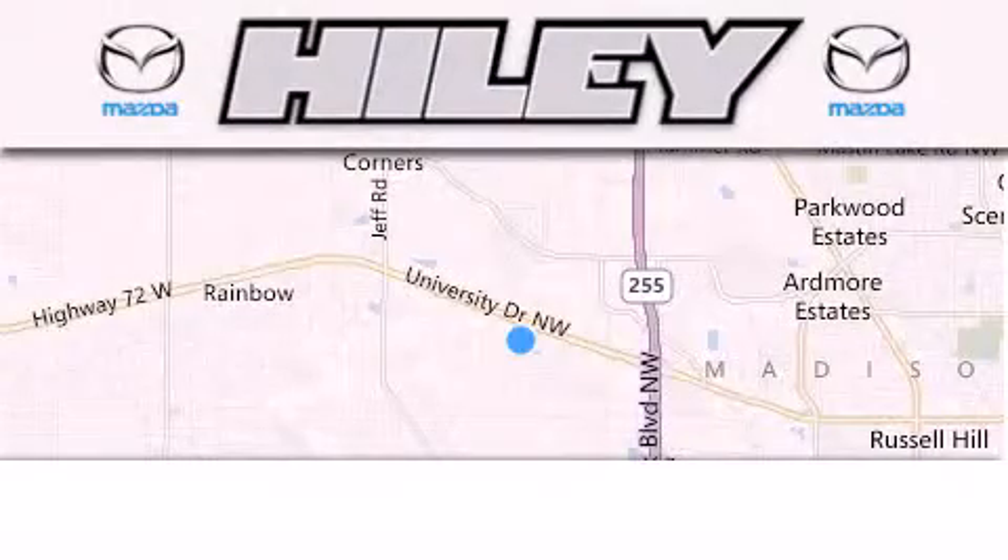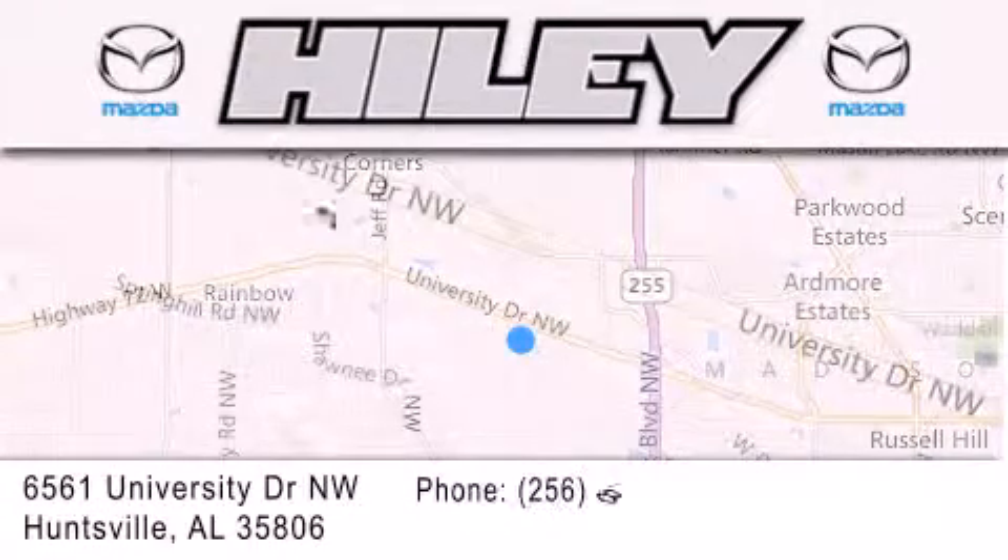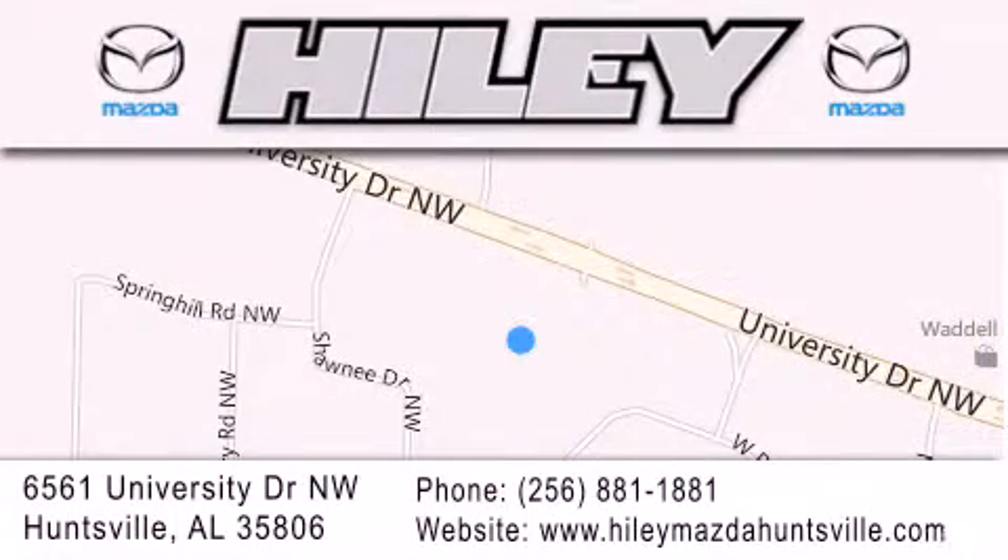Highley Huntsville is located at 6561 University Drive Northwest in Huntsville. Our goal is to exceed all of your expectations to ensure that you'll return for future visits.